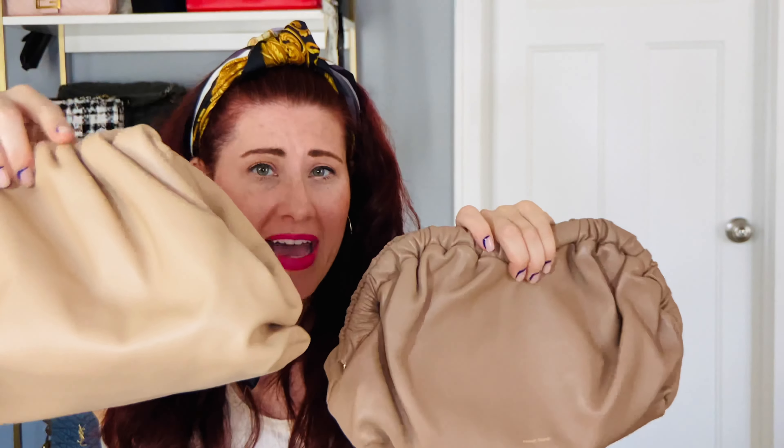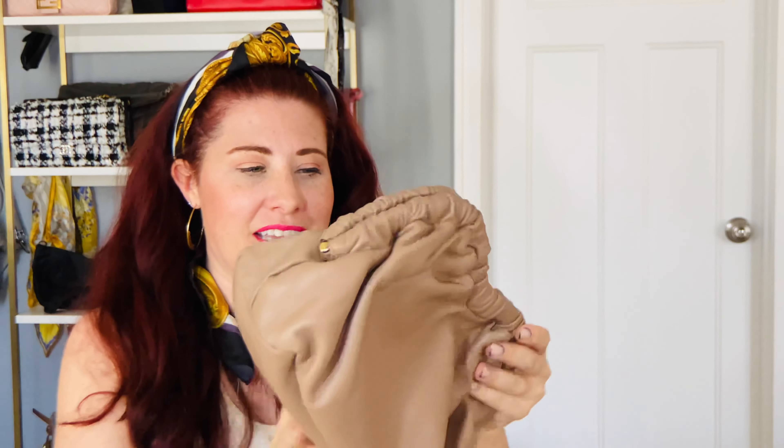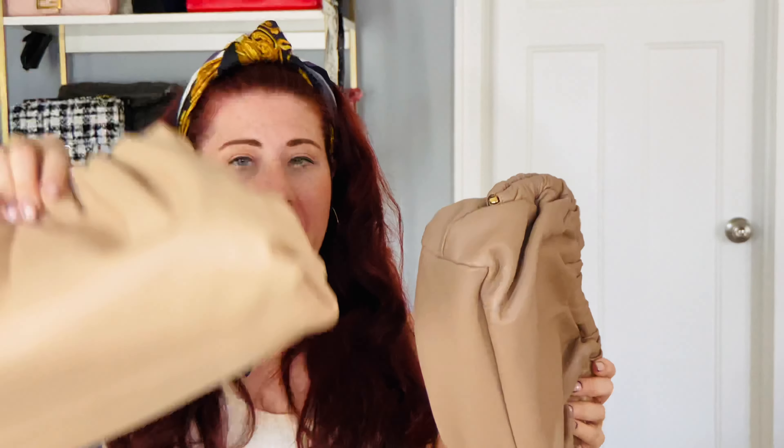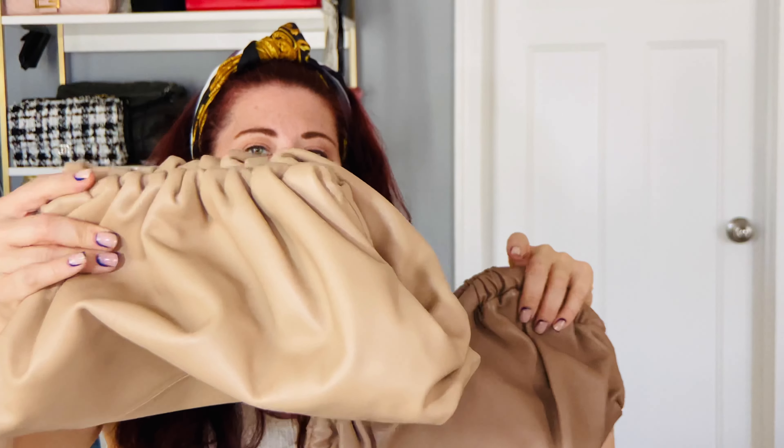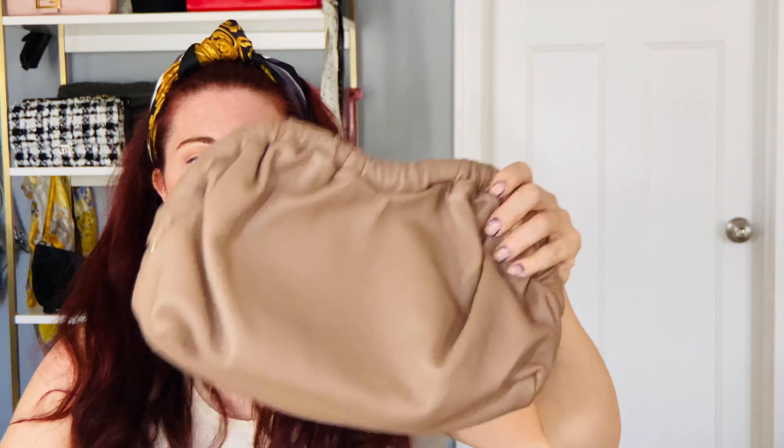Even though this rented Bottega has been used a lot, the quality is amazing. These are both lambskin bags, so to the touch they feel very similar — the Bottega is just a smidge softer. The design is a little different: the Cloud Bag has ruching with a wave effect, which is why they call it the Cloud Bag, and it has very minimal branding. Bottega has no brand name at all; the Cloud Bag just has a very small brand name.